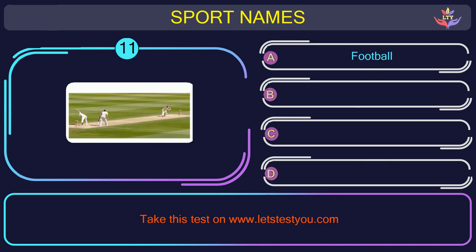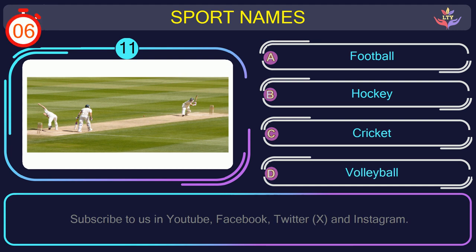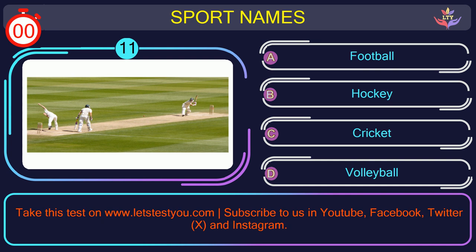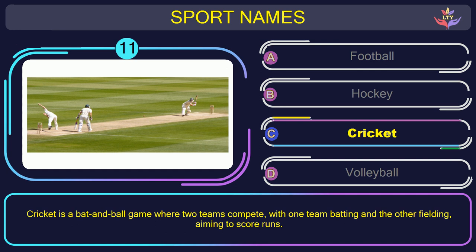Question number eleven. Could you recognize the name of the sport in this picture? The correct answer is option C: Cricket. Cricket is a bat and ball game where two teams compete, with one team batting and the other fielding, aiming to score runs.